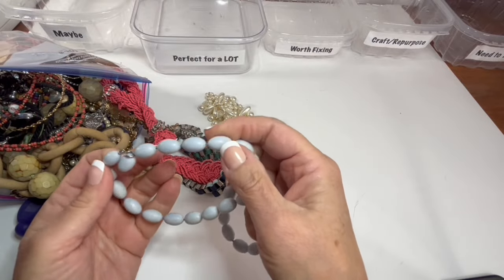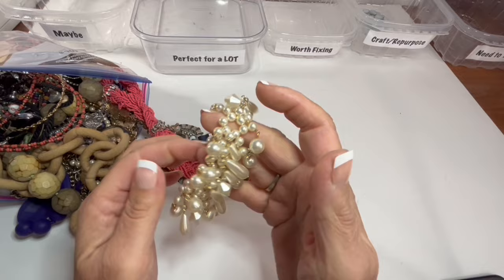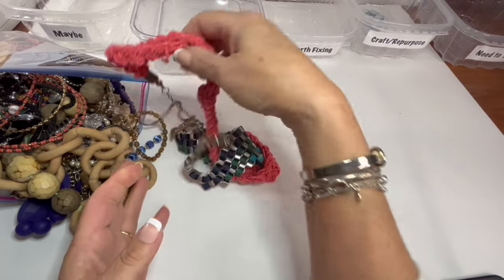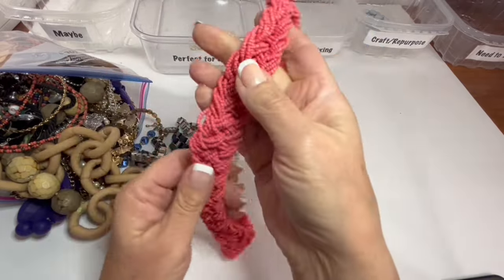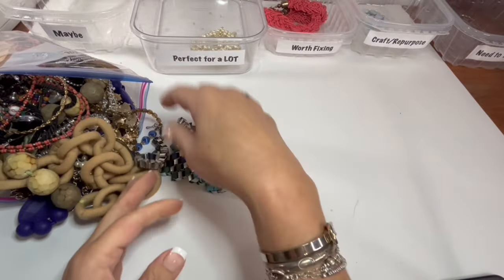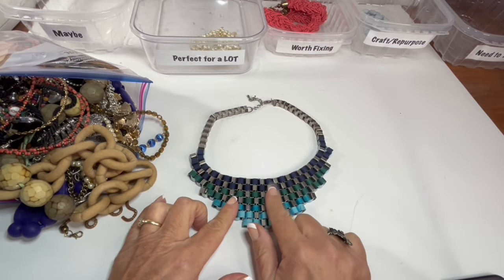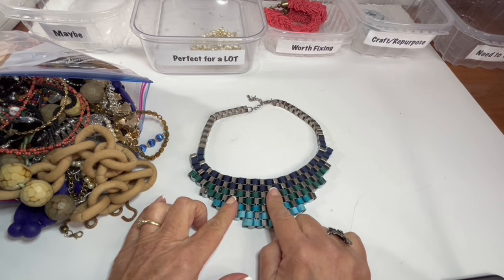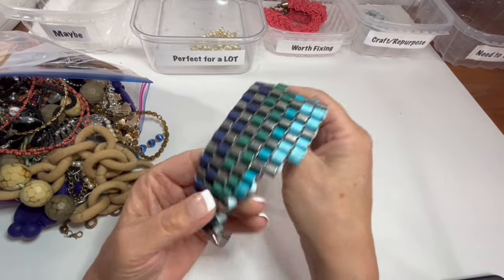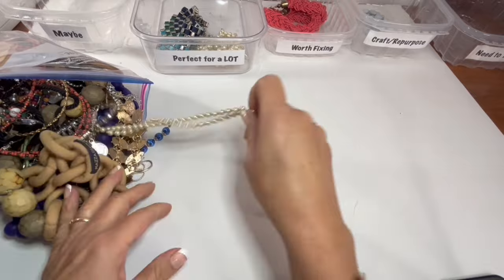Right off the bat we've got a broken plastic bead necklace that will go in craft. And a little cha-cha stretchy pearlized bracelet that would go in a nice romantic sort of lot. We have a glass bead that might need a little bit of repair before it goes into a lot — let's put that in worth fixing. Most of these pieces are not marked. In another one of the bags we have a similar bracelet to this that has woven ribbon through it. It's a very interesting interlinked kind of chainmail necklace that will go in a lot.